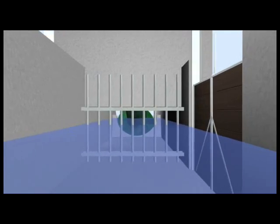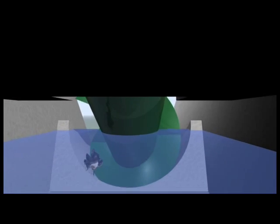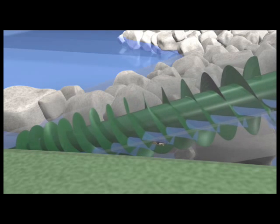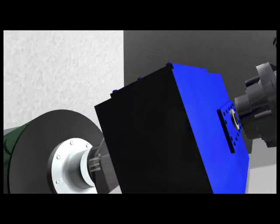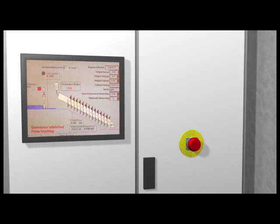The flow enters the fish-friendly screw turbine, causing the screw to rotate between the upper and lower bearings. The rotating screw turns the gear unit, which in turn rotates the generator. As flow increases, the speed increases until the desired speed is reached, which is then maintained via the automatic control system.